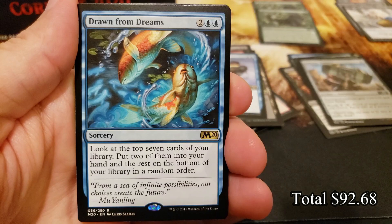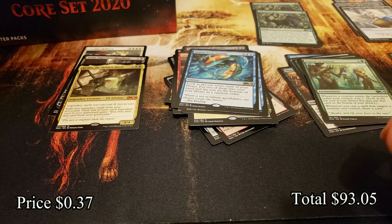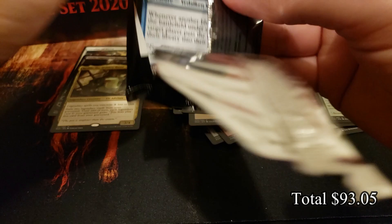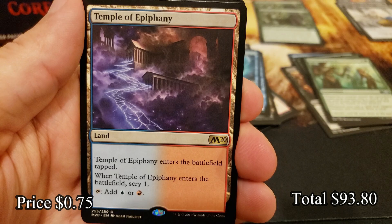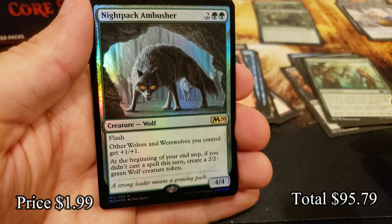Season of Growth — that's a good one. And Drawn from Dreams. If that were an instant it would probably get played a little bit more — sorcery speed definitely hurts it. Scuttle Mutt and the Temple of Epiphany. Templetron! And a foil rare: Night Pack Ambusher — beautiful card.